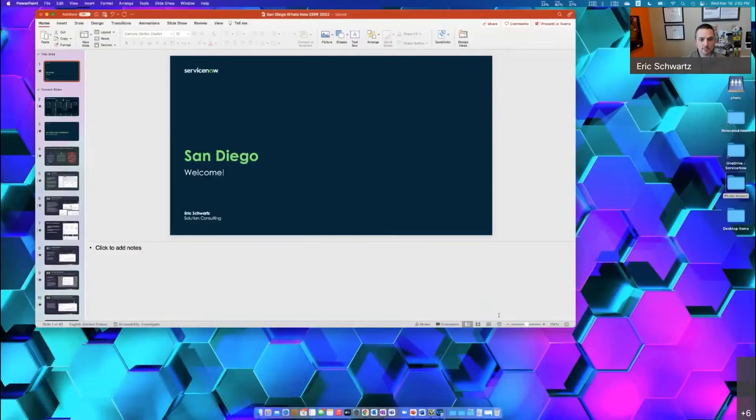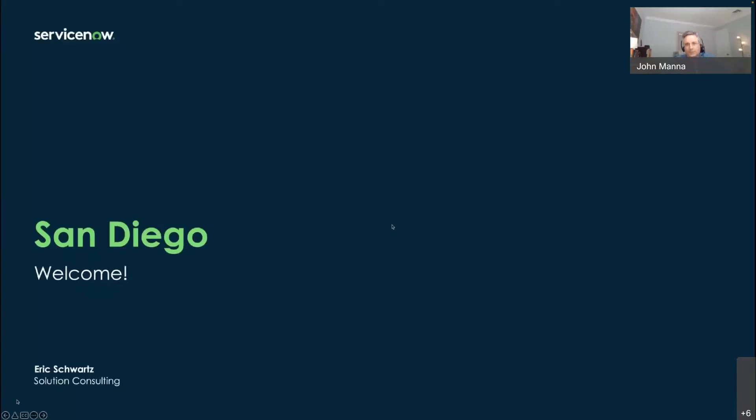Let's see if I can share my screen without blowing everything up. You should see my screen and I'm going to go into presenter mode, so you should see the slide.